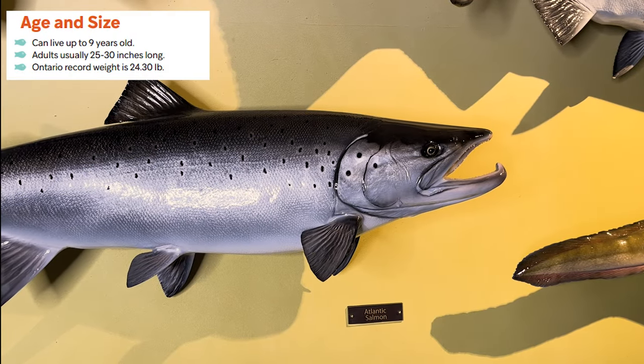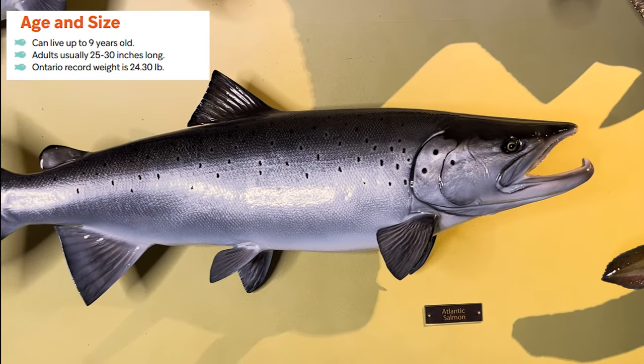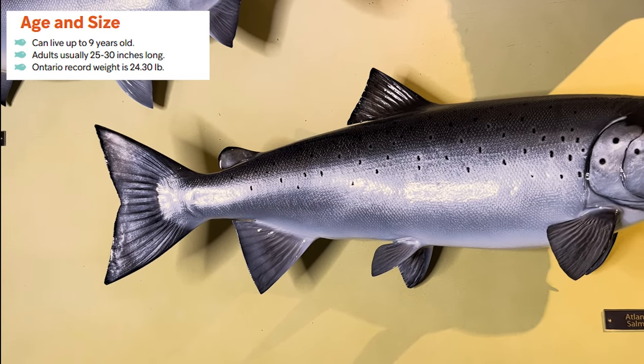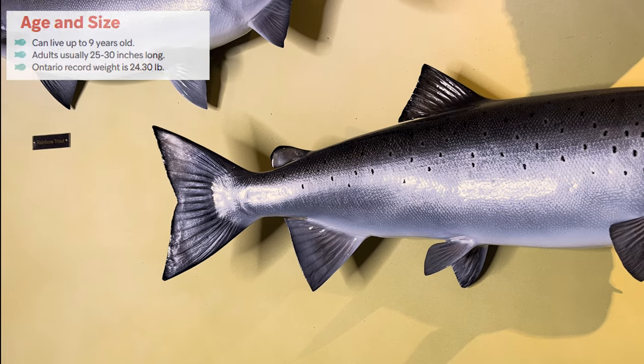Atlantic salmon live up to nine years old and can grow between 25 to 30 inches long. The Ontario record weight is 24.3 pounds and 35.1 inches long.